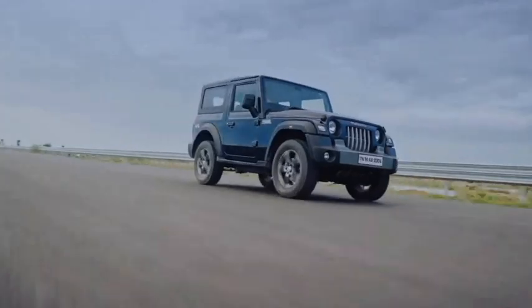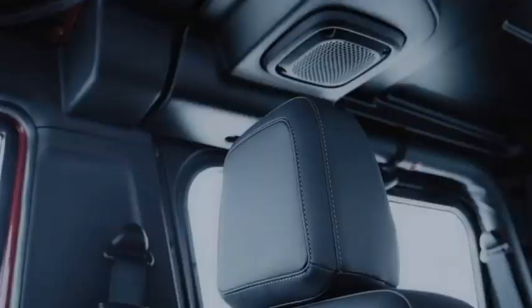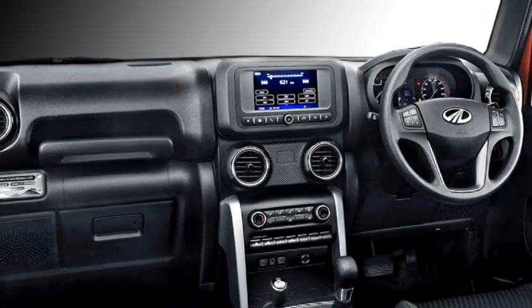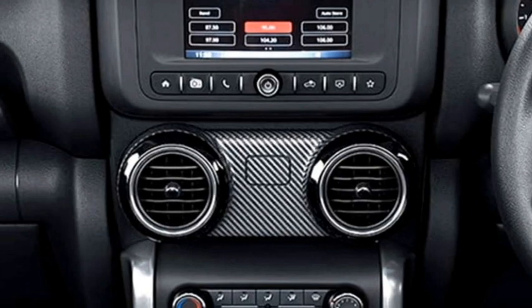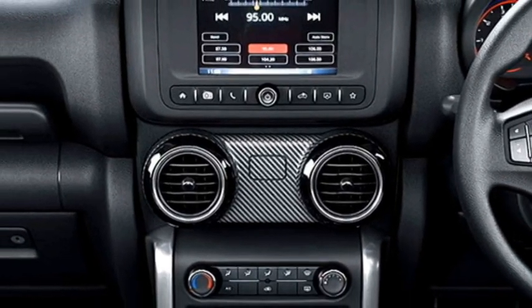The interior of the car will not get major changes except for the 7-seating capacity. The SUV will get the same airy cabin, power-adjustable steering wheel with steering-mounted controls, a semi-digital instrument cluster, and a new touchscreen infotainment system with Apple CarPlay and Android Auto.